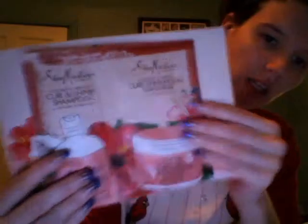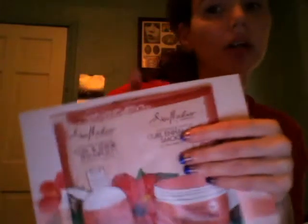From Shea Moisture, for thick curly hair, I got the Curl and Shine Shampoo and the Curl Enhancing Smoothie. I like this sample — it's nice. And it had a $2 off coupon, but I gave that to my mom because she uses Shea Moisture too.